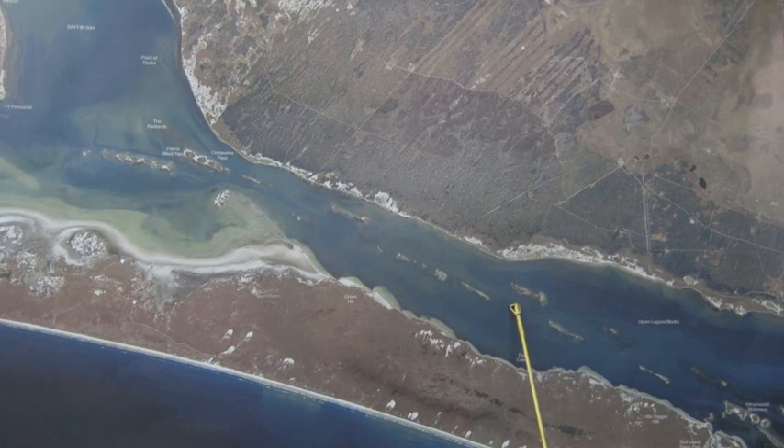Down here close to the yellow cabins, still finding some good trout, couple slot reds, making long drifts. Found some black drum the other day in the ICW. Dead shrimp on the bottom was working best, also shrimp under a popping cork.